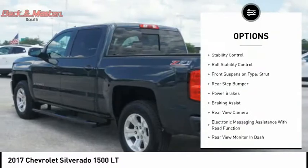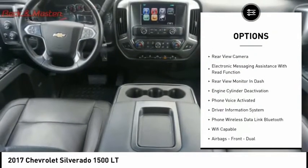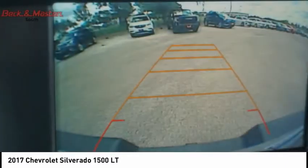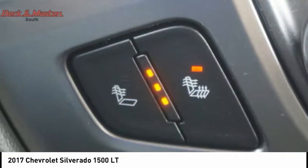Power windows with safety reverse, traction control, stability control, roll stability control, front suspension type strut, rear step bumper, power brakes, braking assist, rear view camera, electronic messaging assistance with read function.